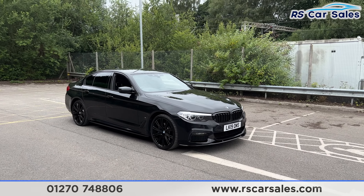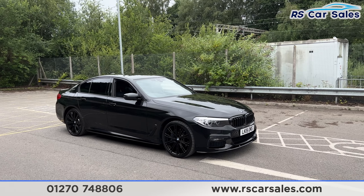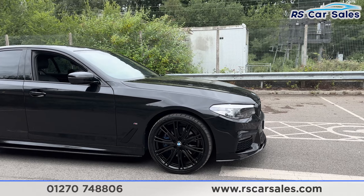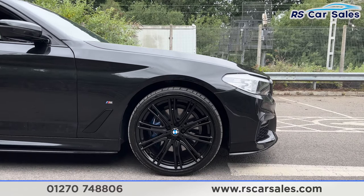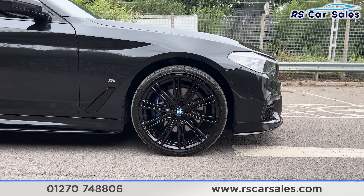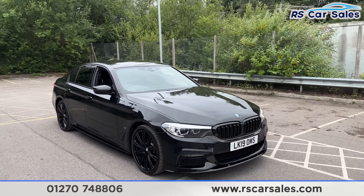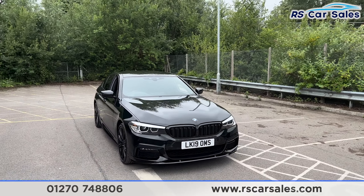The extras include the M Sport Plus package, the technology package, and the 20-inch alloy wheels finished in gloss black — all in excellent condition and unmarked. We have the blue M Sport brake calipers just behind the black sapphire metallic paintwork.